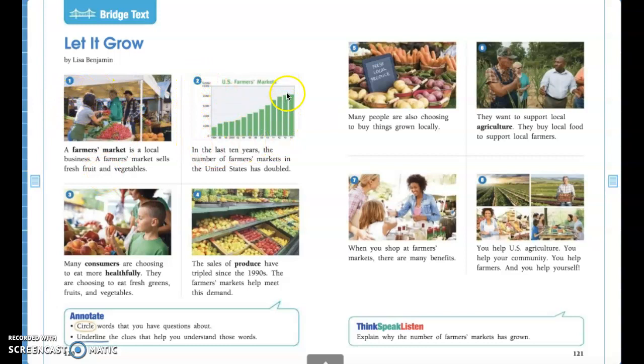Go ahead and point to picture two. This looks like a bar graph — a bar graph is just looking at different data and different types of things. This shows the amount of farmer's markets in the U.S., where we live here in the United States. Follow along as I read aloud: 'In the last 10 years, the number of farmer's markets in the United States has doubled.' So in the last 10 years there are twice as many farmer's markets as there were 10 years ago.